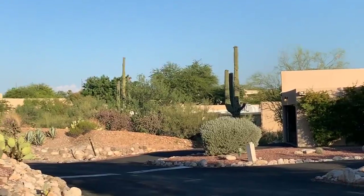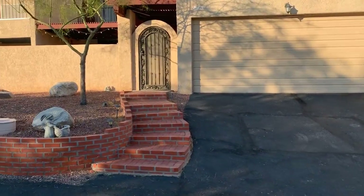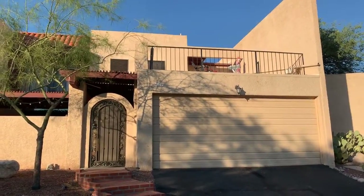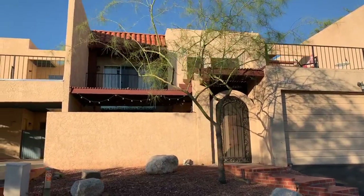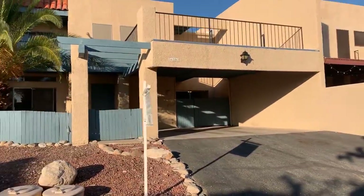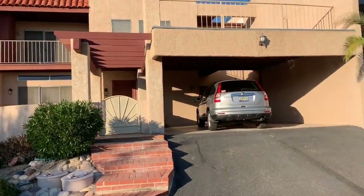This is continuing towards the back of the community. Here's your neighbor — looks like they have a cute little patio set up there. I apologize, I'm using some new equipment here that I'm getting used to, so I keep going the opposite direction of what I want to go in. It doesn't look like they even have anything out on their patio up there.